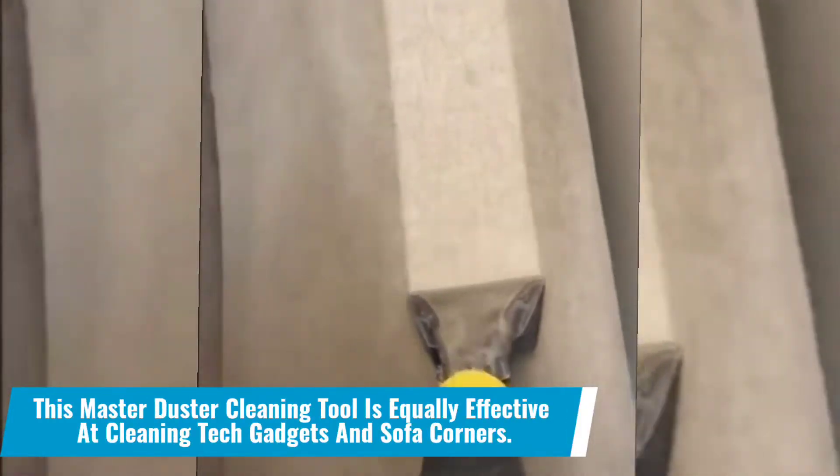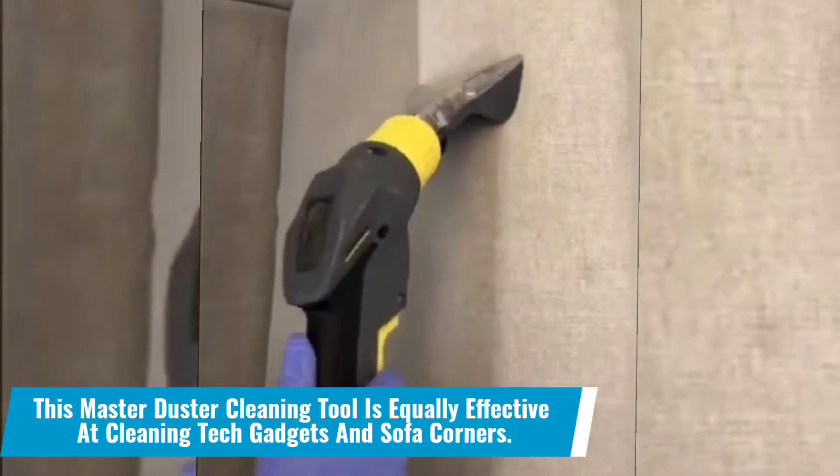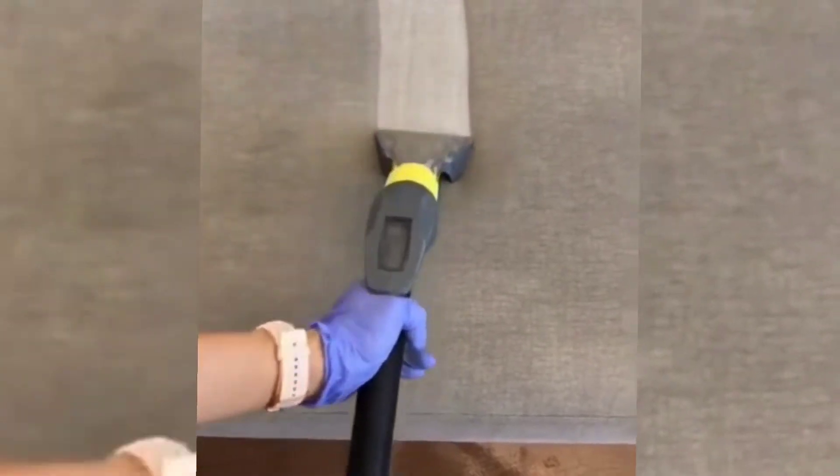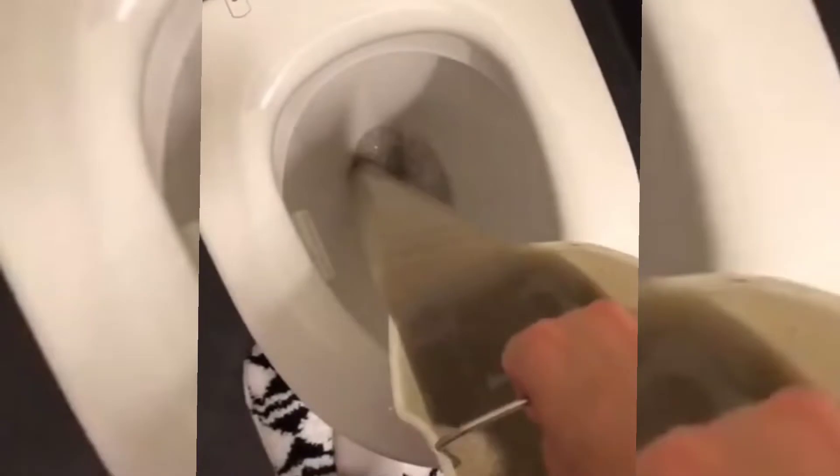Number 10: This master duster cleaning tool is equally effective at cleaning tech gadgets and sofa corners. What makes a master duster the most insane thing to have with you in 2022? To clean up the dust, this cleaner can reach into any and every nook and cranny. Get everything cleaned up right away.